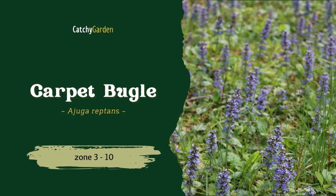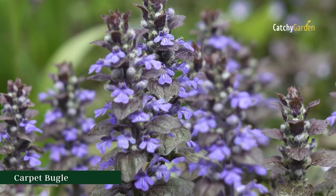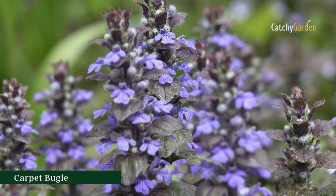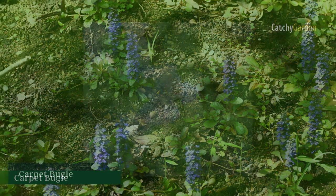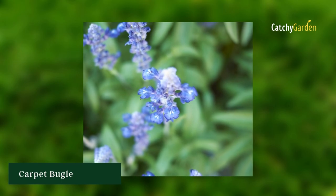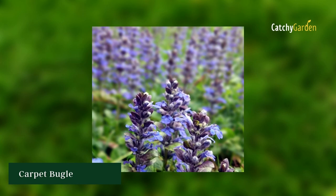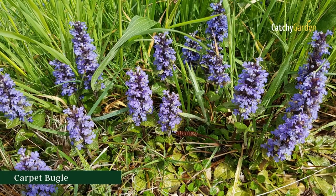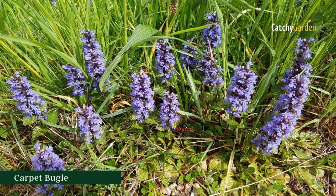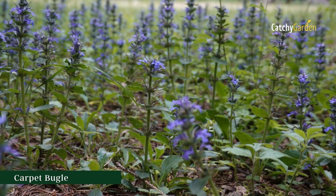7. Carpet Bugle. Carpet bugle is a prolific spreader that thrives in areas where other grasses struggle to establish a foothold, serving as a role model for adaptability and proliferative success in the face of adversity. It thrives in climates from USDA Zone 3 to Zone 10. Blooming in late spring and early summer, Carpet Bugle is loved by butterflies and hummingbirds for its brightly colorful flowers. The pollinators love it, but deer and rabbits aren't so fond of it.